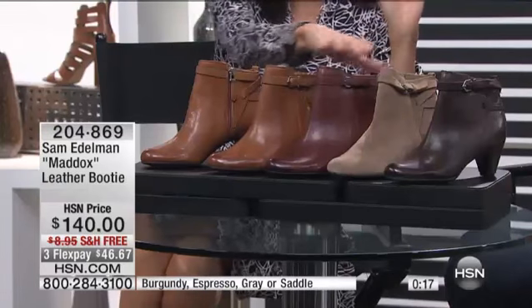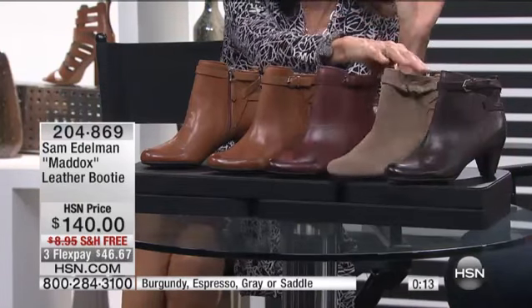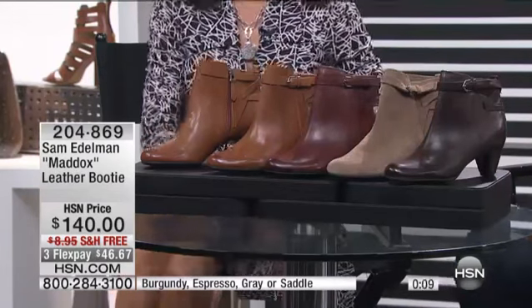Long skirts, short skirts, shorts — obviously your jeans, your leggings, your skinnies — anything of that nature is going to work with it. Your colors again: the saddle, very popular; the burgundy; the espresso; and then the suede — we're calling it gray, but it's really more of a taupe. Free shipping and handling.